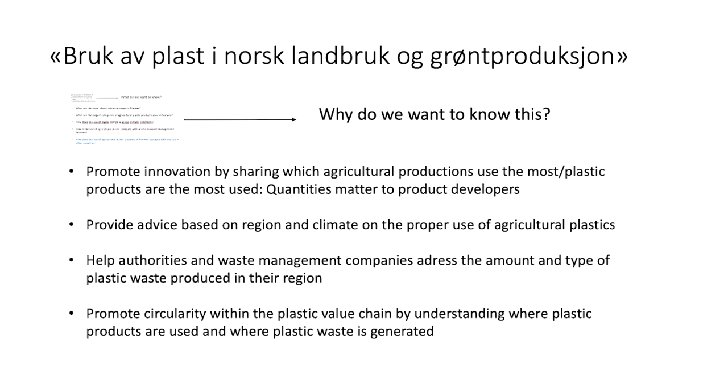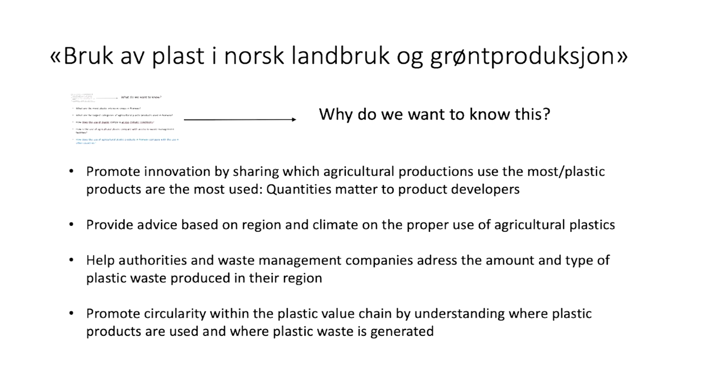This is the person — Cecilia Vann is the person working on this. She's a social anthropologist working in NIVA. Please feel free to get in touch with her. We will soon be ready to circulate this survey. Thank you very much — that was my presentation.